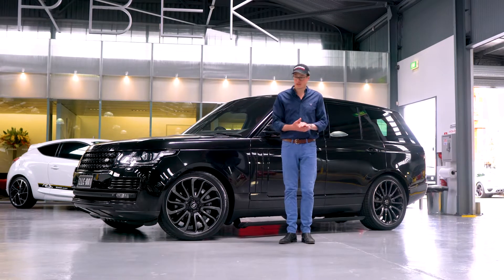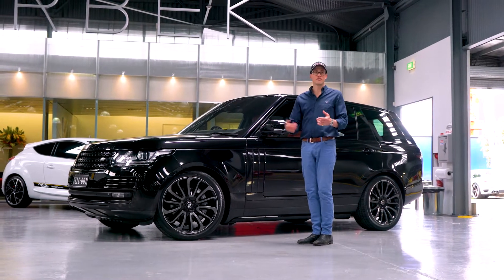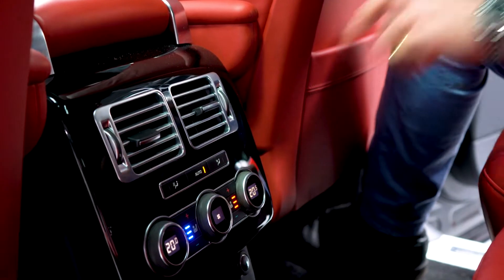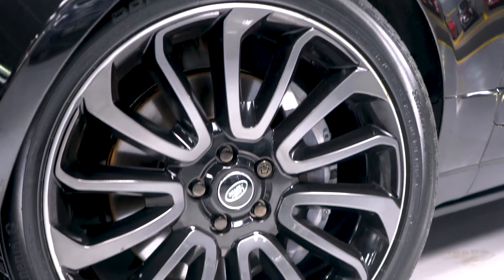Now along with all those bits and pieces, it comes obviously with all the standard Range Rover kit. We've got heated and ventilated front seats, heated and ventilated rear seats, panoramic roof, full rear entertainment, factory exterior 22-inch alloys.